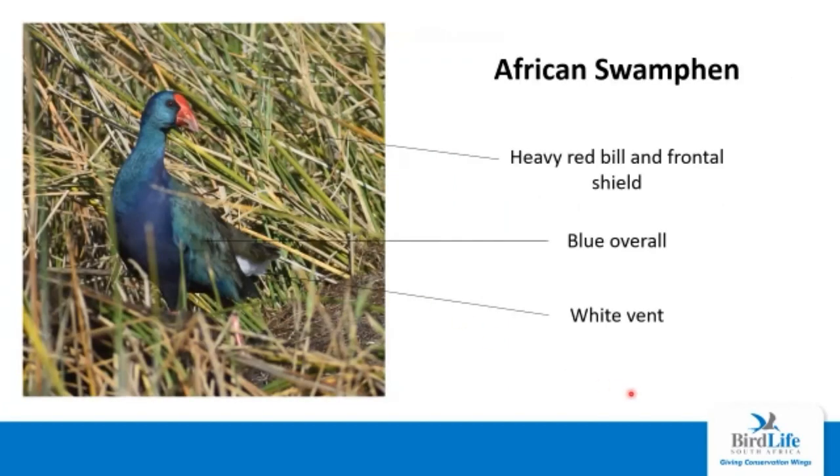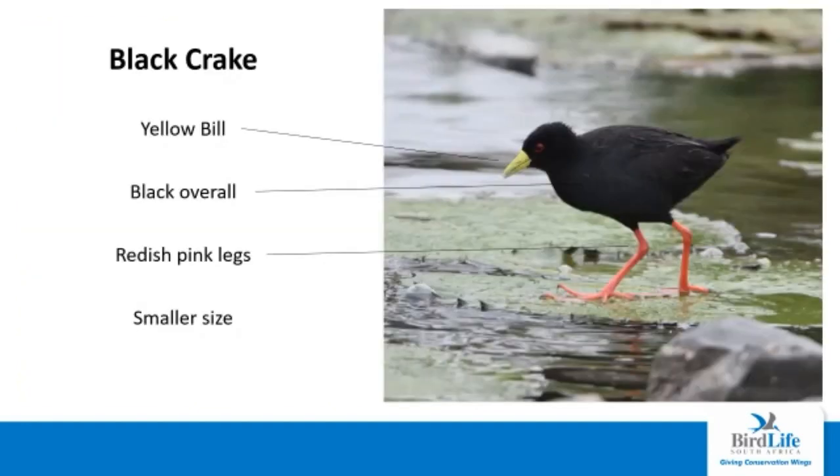The African swamphen is one of our prettiest waterbirds — it is blue all over, a lot of it iridescent and some just normal blue feathers. It has a white vent, which is quite diagnostic; if you remember the common moorhen, it has white on the rump and not on the vent. The bill is very heavy with a red frontal shield, and the bill is a lot larger than any other species. The black crake is quite similar in shape to the moorhen and swamphen, but a lot smaller. The black crake has a distinctive yellow bill and is completely black all over, with large reddish pink legs.